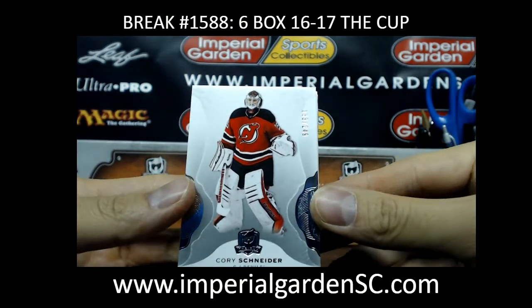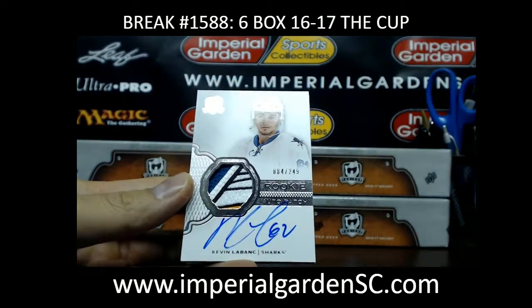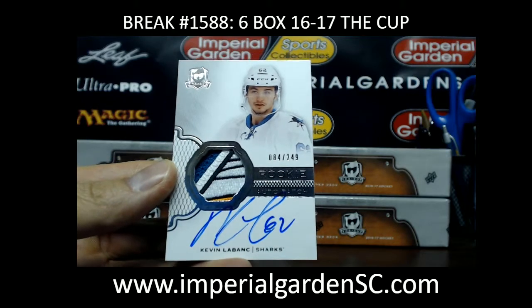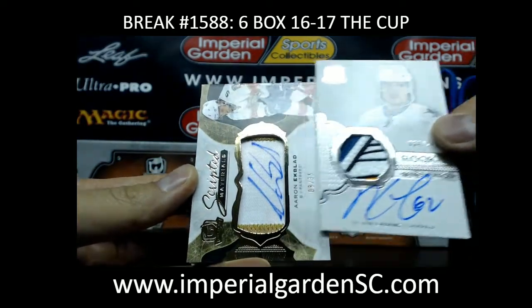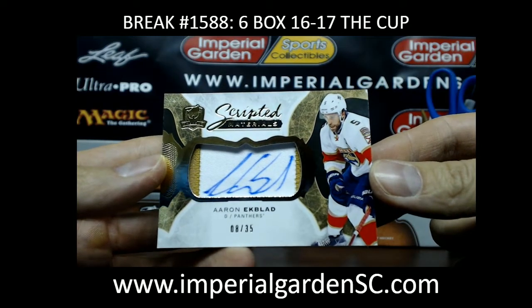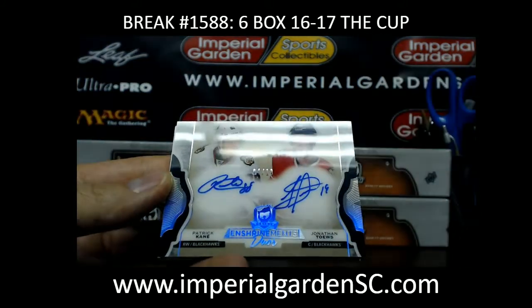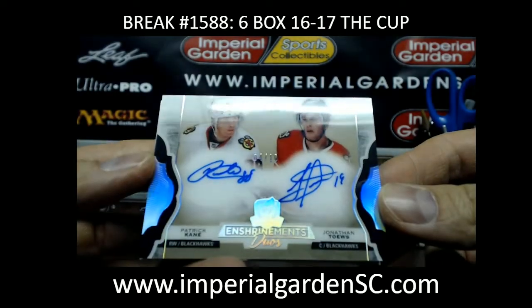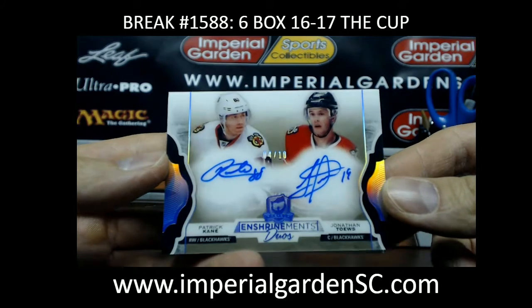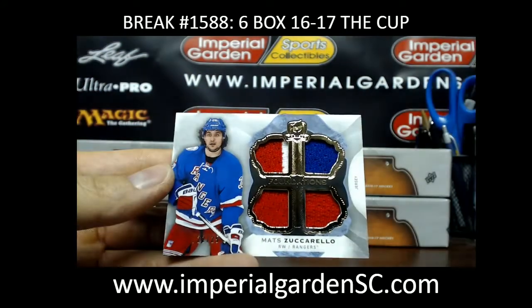Box two: we got Corey Schneider at 249 for the New Jersey Devils, and a very nice patch for the San Jose Sharks of Kevin LeBlanc number 84 of 249 going out to little Miko John. A scripted materials of Aaron Ekblad number 8 of 35 for the Florida Panthers going out to Bradley. And we have a dual enshrinement auto of Patrick Kane and Jonathan Toews number 4 of 10 for Chicago Blackhawks going out to Clint.